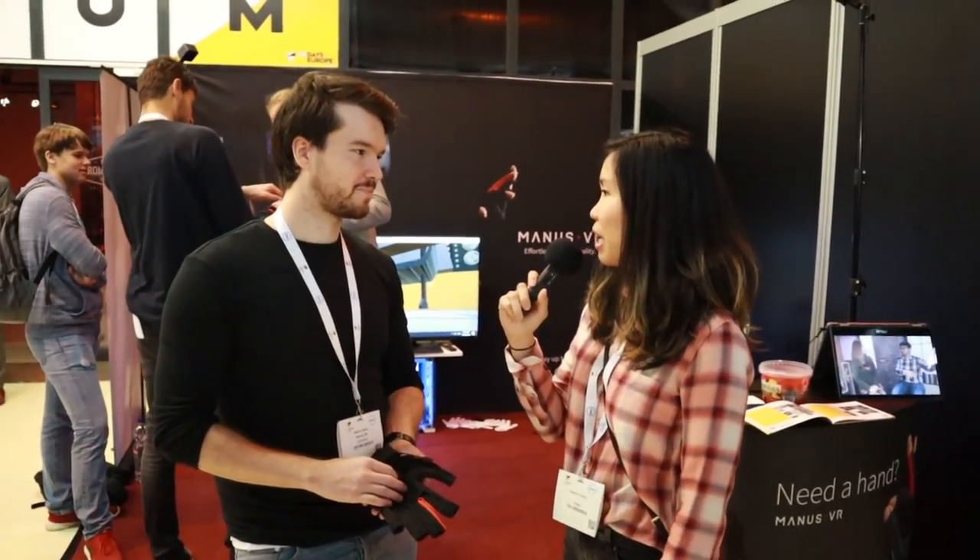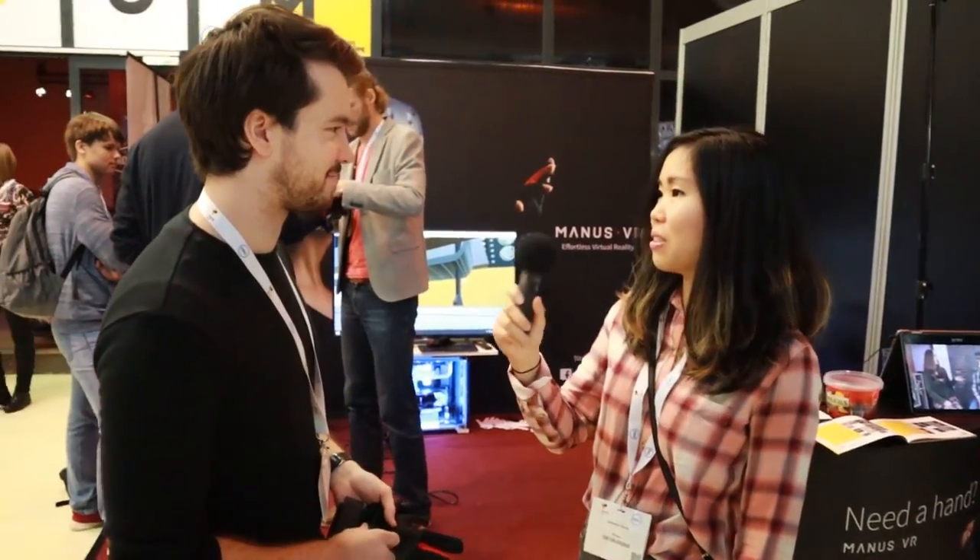That's all my questions for now. Can you wait to try it out? Yes, of course. Thank you for answering the questions. You're welcome.